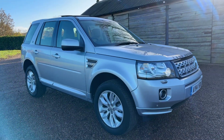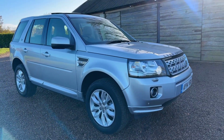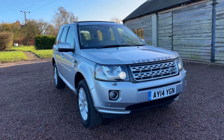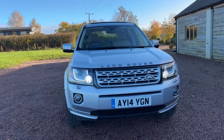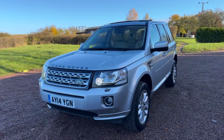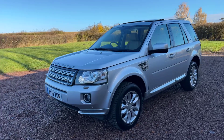Good morning, welcome to another video from Barclay Motor Company of Hopwood, South Birmingham. In this video we'll be showcasing our fresh into stock Land Rover Freelander 2 — it's a 2.2 TD4 HSE four-wheel drive manual start-stop.